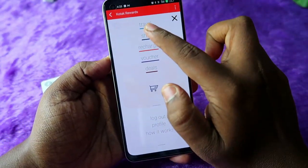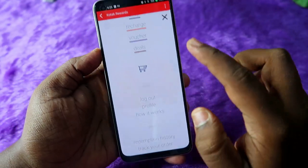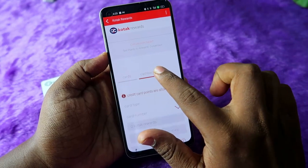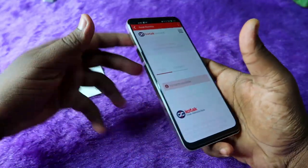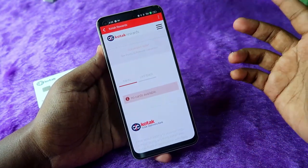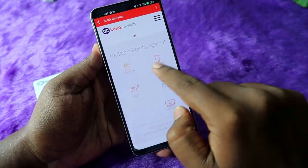In the menu, you can see options like Travel, Shop, Recharge, Watches, Redemption History, and Track Your Orders. To check your available reward points, scroll down and find the 'Cards' and 'Cashback' section. Select your card type and card number. Currently I don't have any other Kotak credit card besides the Kotak White Card, so I can't see the reward points. If you have a Kotak credit card, you can see and redeem your reward points by clicking on Shopping, Recharge, Flight, Hotel, or Cashback.